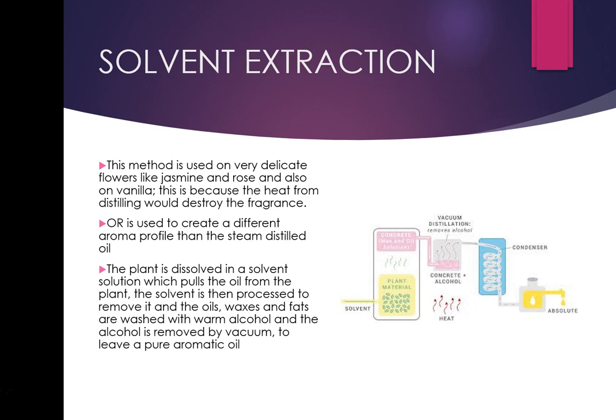Another reason solvent extraction is used is because it creates a different aroma profile. For instance, if you solvent-extract lavender rather than steam-distill it, you get a completely different, richer profile. Natural lavender is quite high in camphor, and people don't want that in a perfume. But with solvent extraction the camphor is no longer present, so absolute lavender is actually preferred by the perfume industry over the essential oil, which is used in aromatherapy.